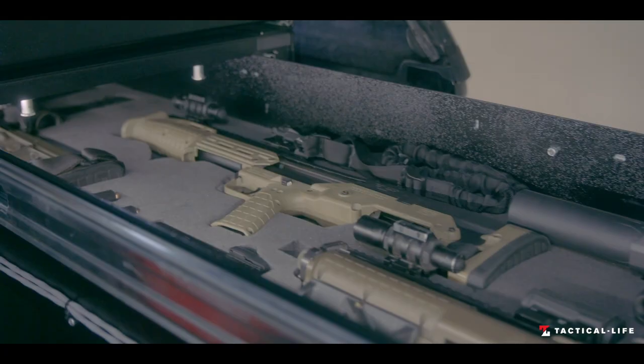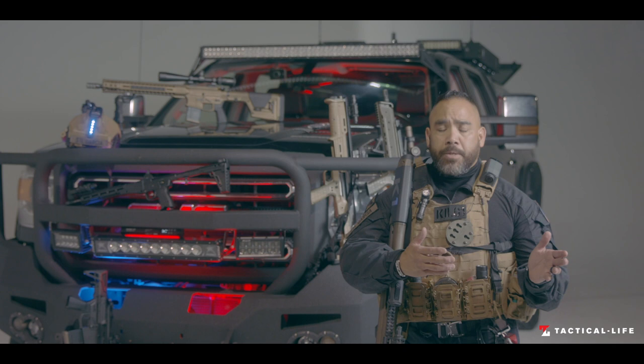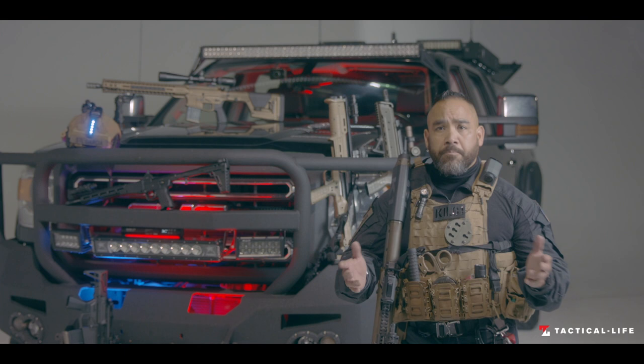One of the main reasons why I get this question asked all the time about the Kel-Tec KSG: I used to use the Mossberg 590, I've used the Remington 870s, and those are great workhorses for shotguns.